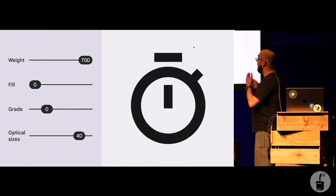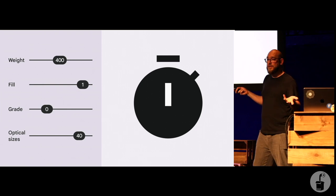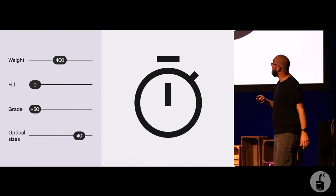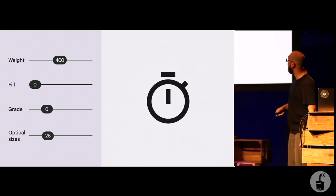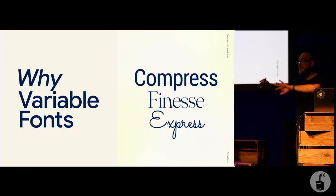This is also possible for icons — a lot of icons come as font files, so you can build these same variable features into icon sets. Optical size is very useful for icons to make them feel less chunky and appropriate to the size. That was the finesse part — making text better quality.